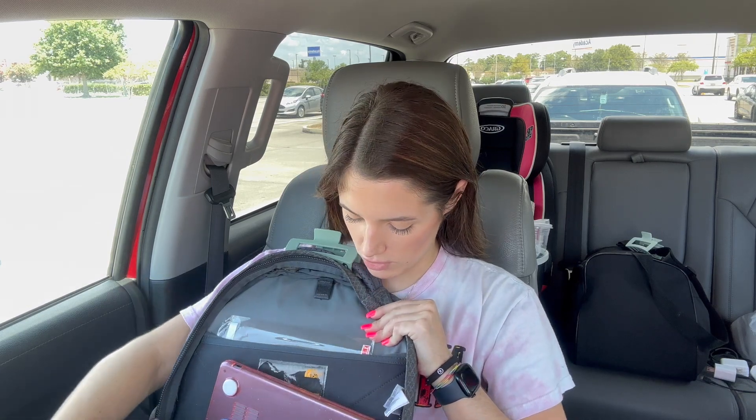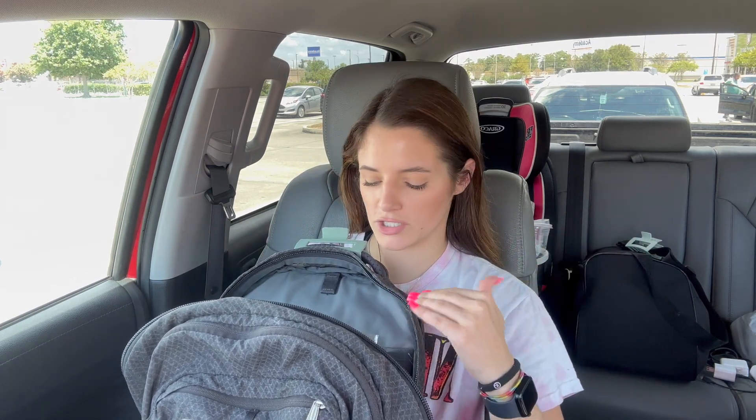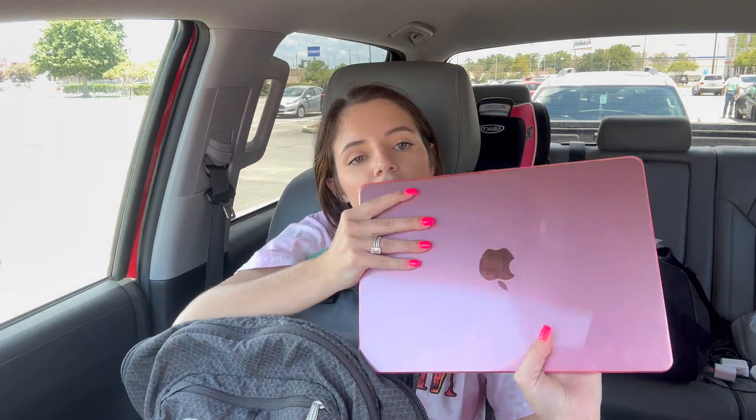I do have some more stuff at home that I'll probably record and insert clips of later. I already have my notebook, some loose leaf paper, and things left over from last semester like pencils and pens — so that's all I actually had to buy from Walmart or Target.